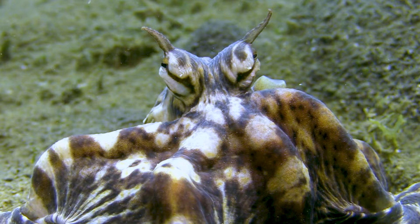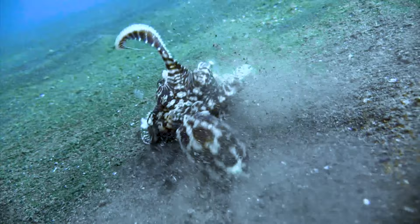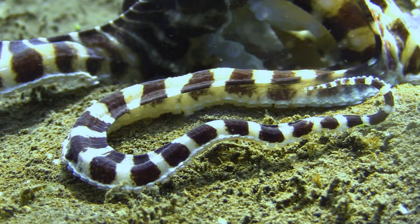Meet the Mimic Octopus, a creature known for its incredible mimicry skills. It has the uncanny ability to imitate various other animals in order to deceive its predators and prey alike. So which animals does the Mimic Octopus choose to copy and why? I'm going to explore some of its most impressive impersonations.